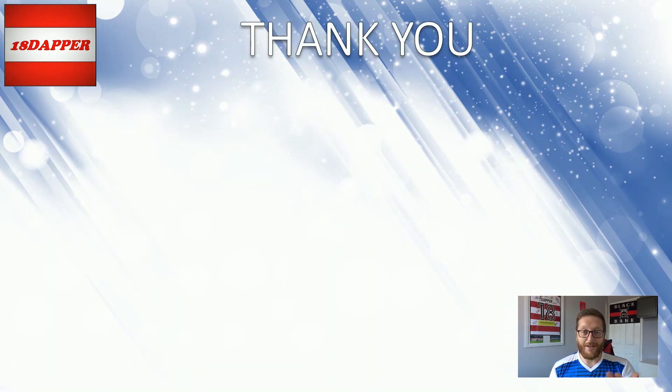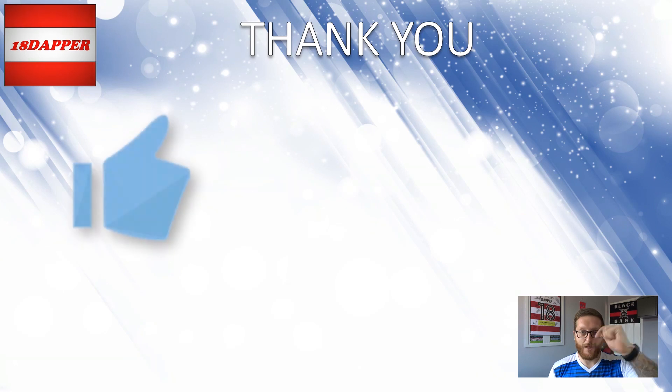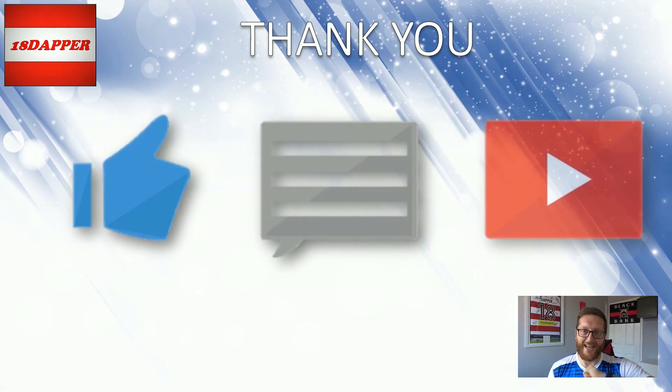And that is it for this video. Let me know your thoughts on the away kits down below in the comments. If you've enjoyed it, big thumbs up for us please, comments in the section down below, subscribe if you haven't already. As always, thank you for watching and we'll see you in the next one.